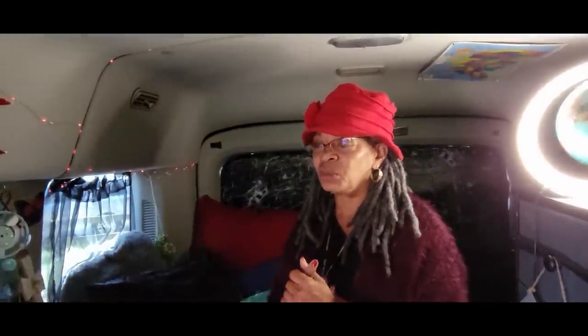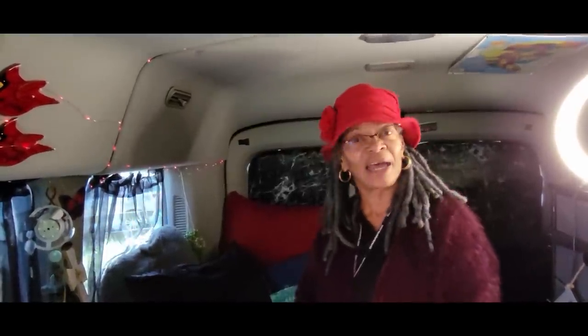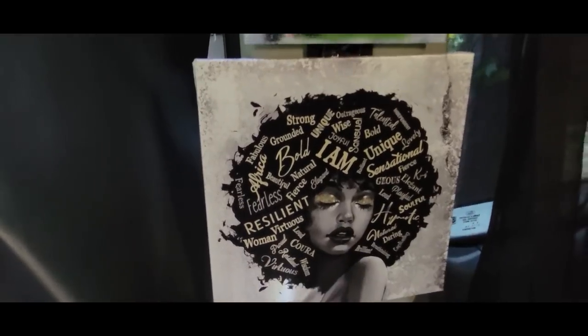The biggest thing I hear from people who don't understand is the fear — 'Aren't you afraid?' We all think our homes are the safest places for us, but there are stories of people who were not safe in their own home. My sister passed in her home. When it's your time, it's your time — it's all about how you're living now. I told my husband, 'What is the worst thing that could happen?' He got quiet. I said, 'I could die — and I'm going to do that anyway.'